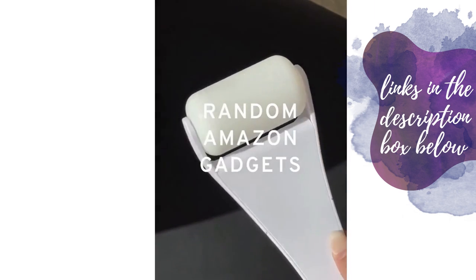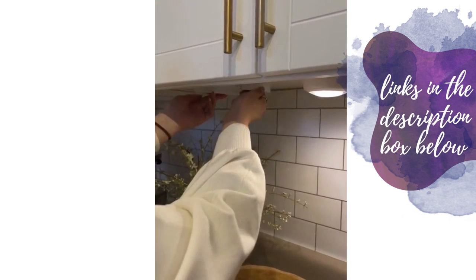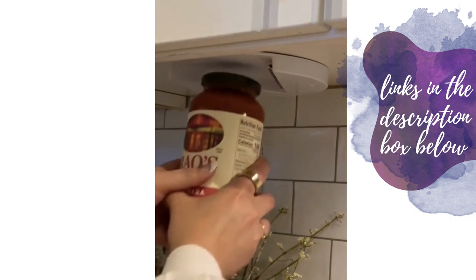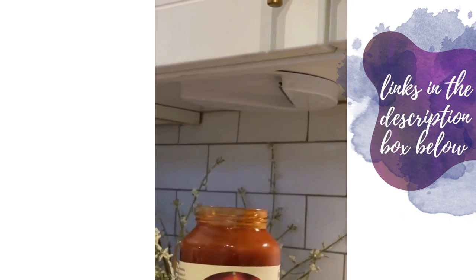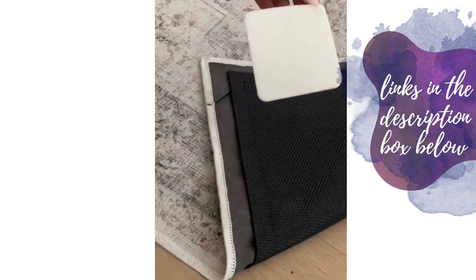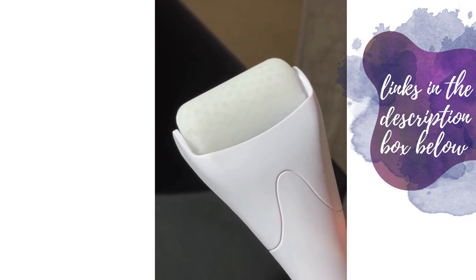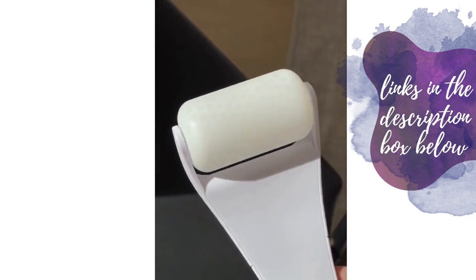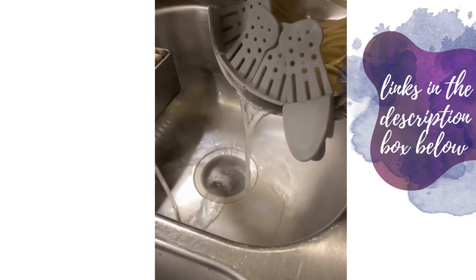Random Amazon gadgets I don't regret buying: this jar opener mounts underneath your cabinet — you simply place the top of the jar inside the opening, twist it, and the lid removes really easily. If your rug annoyingly slides everywhere, these rug grippers are amazing — you install them on each corner and tiny suction pores firmly keep the rug in place. This ice roller is perfect for de-puffing your face. And lastly, this pasta strainer is really compact but easily clips to most pot sizes.